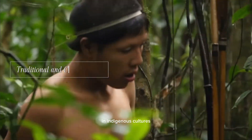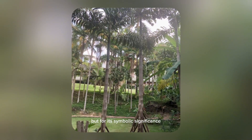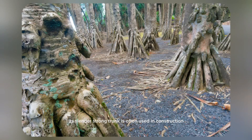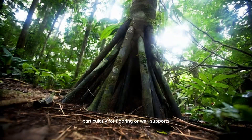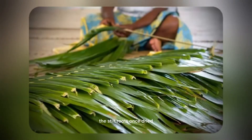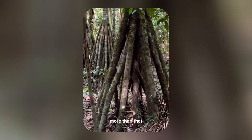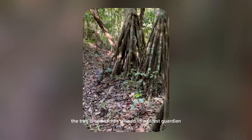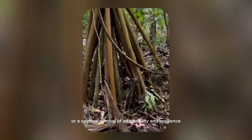In indigenous cultures, the walking palm has been valued not only for its wood but for its symbolic significance. Its slender, strong trunk is often used in construction, particularly for flooring or wall supports. The stilt roots, once dried, can even be used to craft small tools or ornaments. More than that, the tree is sometimes viewed as a forest guardian or a spiritual symbol of adaptability and resilience.